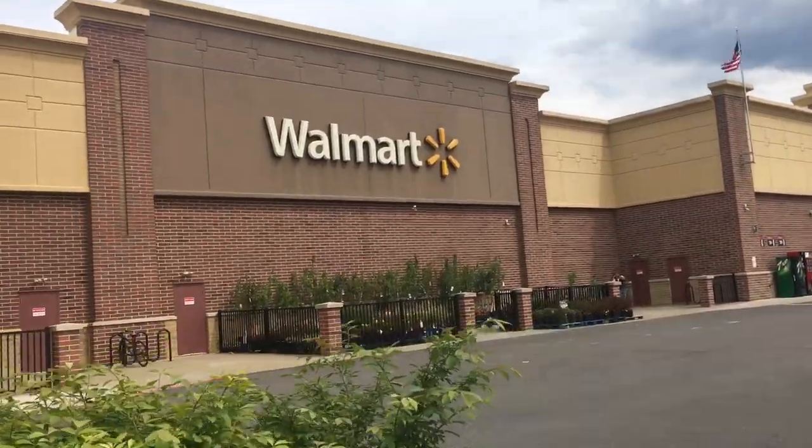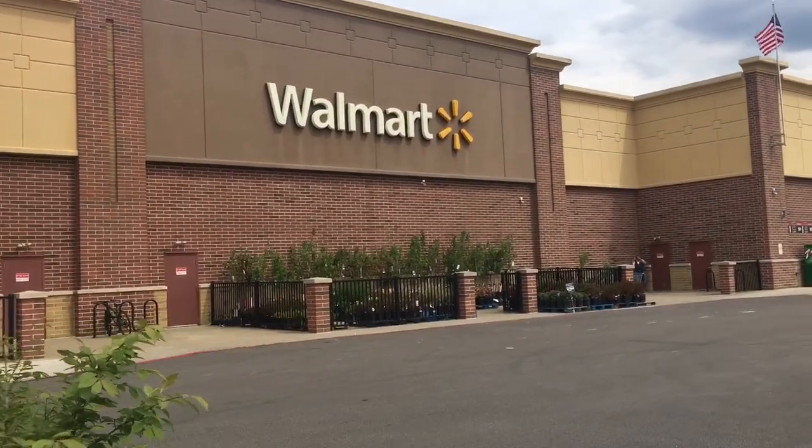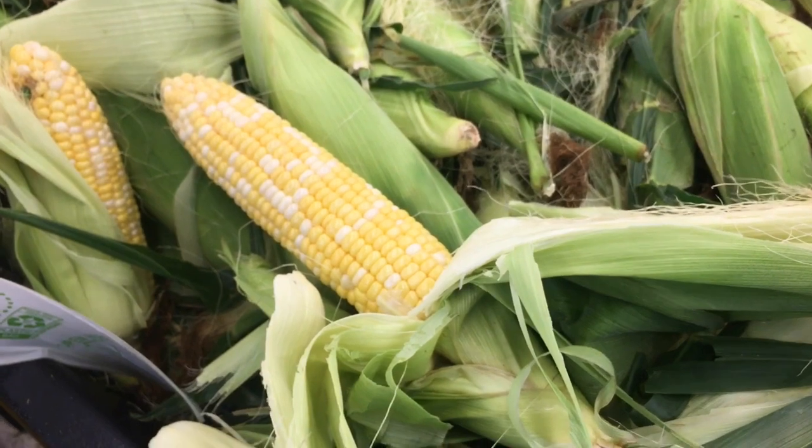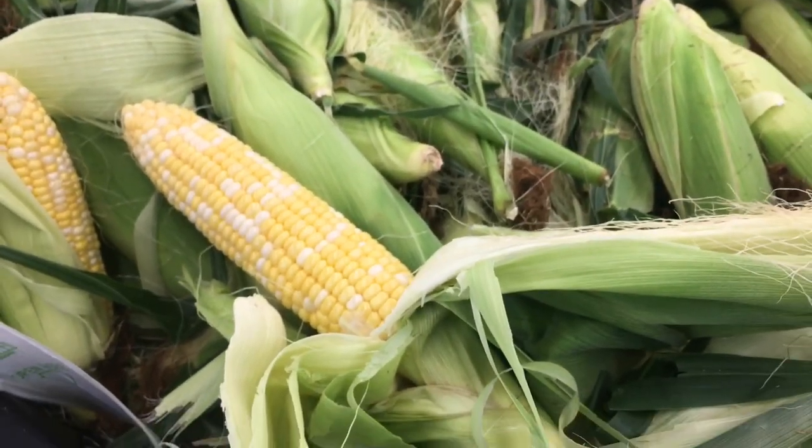Making a quick stop at Walmart. So I went to Walmart to get two things: iced coffee and some sugar-free cheesecake pudding for a fruit dip. They had neither of those, so for the two things I didn't get, I spent $65 and bought more stuff.